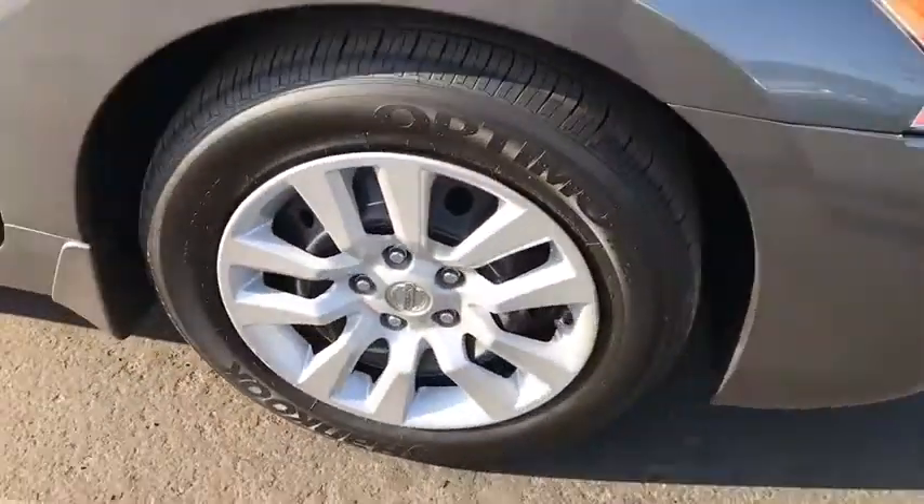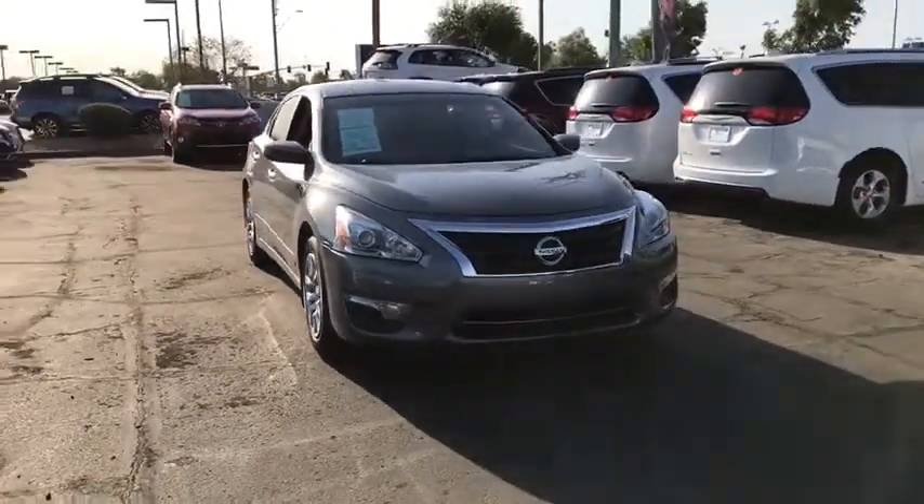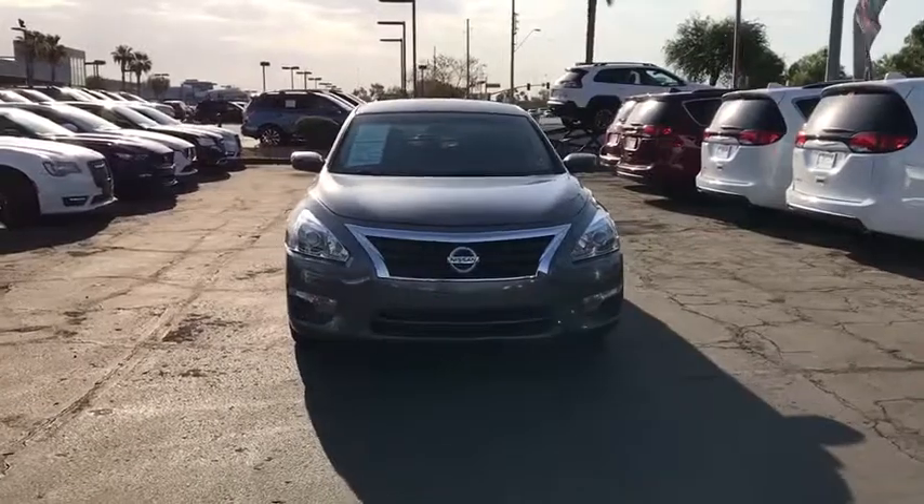Here are some of this vehicle's great options: keyless entry, traction control, steering wheel audio controls, anti-lock braking system, stability control, and Bluetooth.